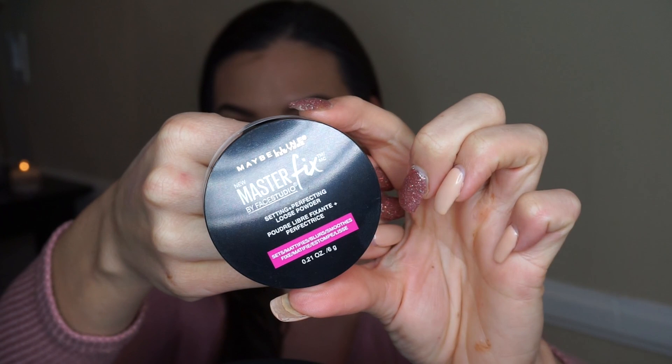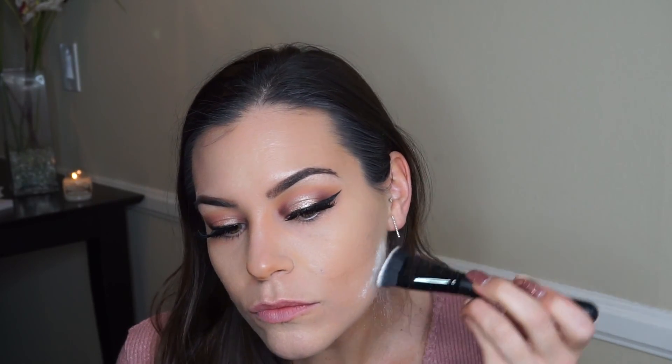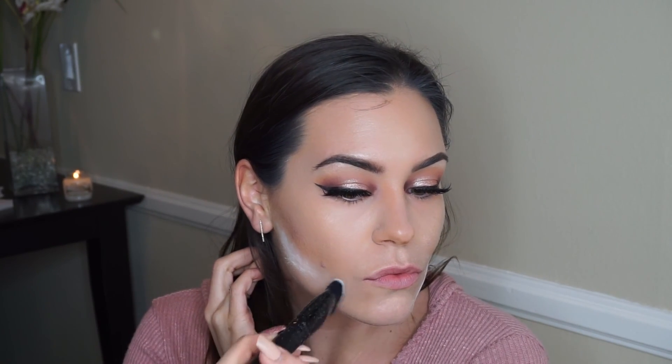Now with my cream contour all blended, I'm going to take the Maybelline Master Fix translucent setting powder and the elf contouring brush for the baking process — doing it under my cheekbones and down the sides of my chin. It was my first time using this setting powder and brush and I was really impressed. I got this brush for three dollars at CVS.